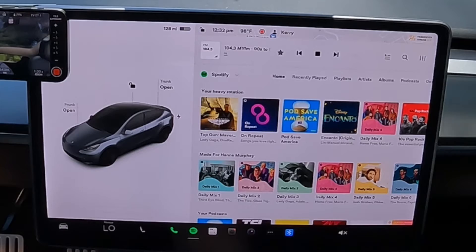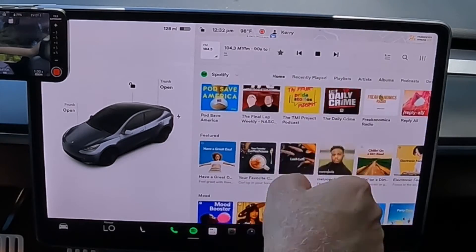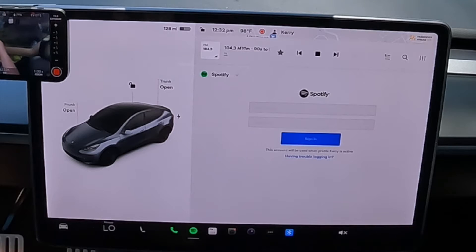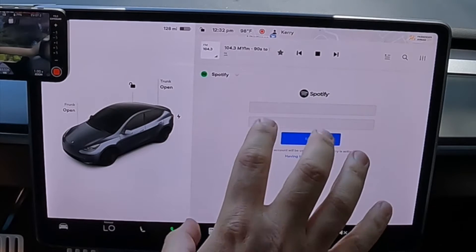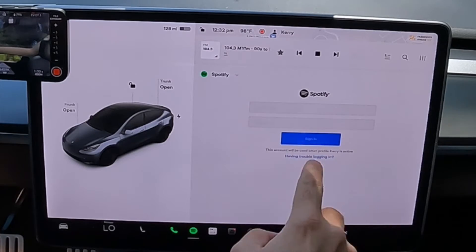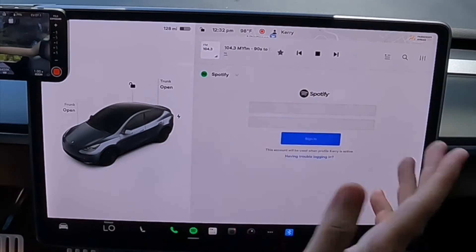That is not my account. So what you want to do is swipe all the way to the bottom and sign out. Now you've got to sign back in using the account that you want tied to this profile. I'm not going to show you my login — I'll be back once it's in there. Just know that this is the spot: you've got to put your username, your password, and then it'll be tied to your profile.